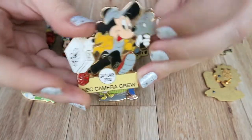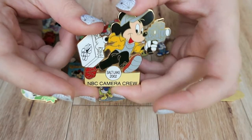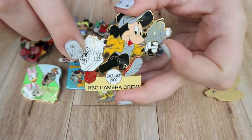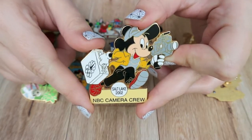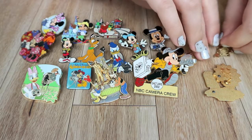This next one was another acquisition from Dayton, Ohio. This pin is from NBC — it was from when the Olympics were in Salt Lake City in 2002. The cool thing about this pin is that the only way you could actually get it is if you were on the NBC camera crew, so for me to have it is pretty neat.